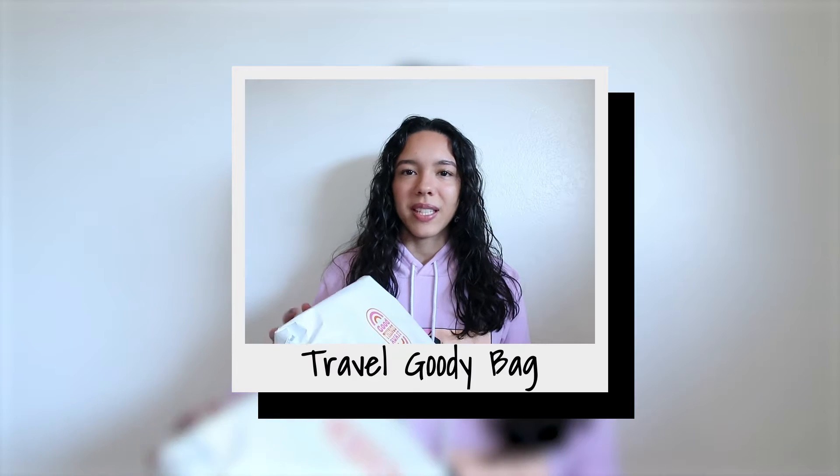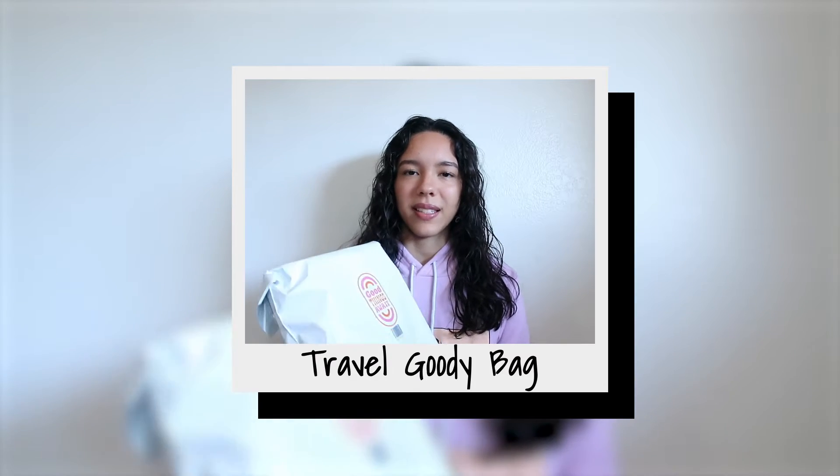This is the first time Bandeau has had different themes for their goodie bags. Usually they only have one type of goodie bag and you buy it and see what you get, but this time there were different themes, so I'm really excited and curious. They all came packaged with no labels or anything — just wrapped up. I believe this one is the travel bag.